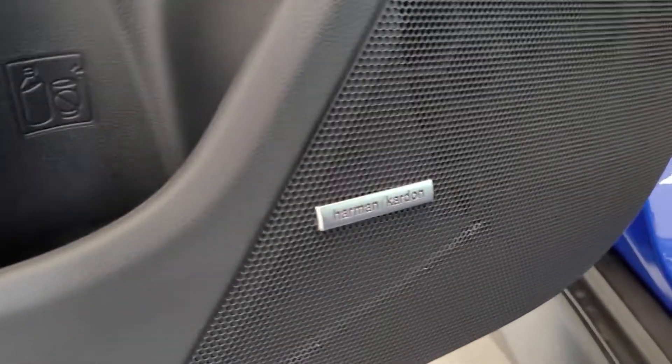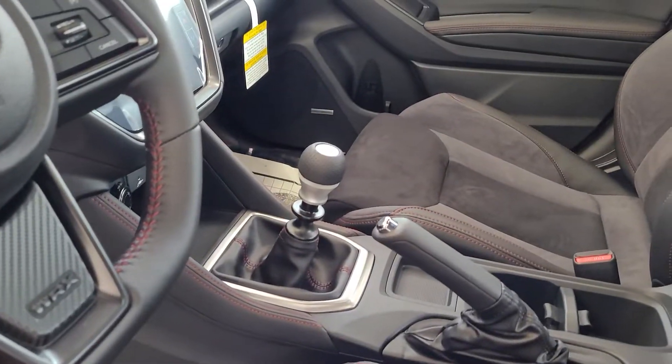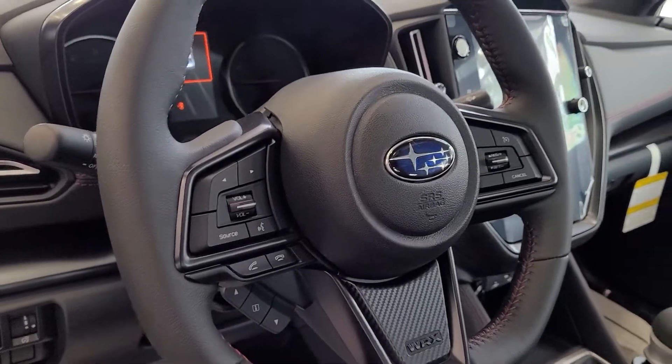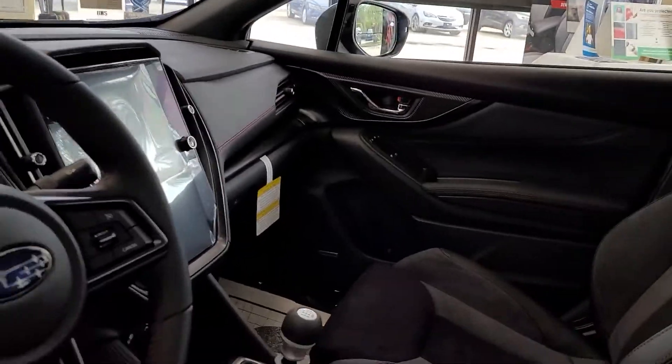Harman Kardon sound system, and you also have the short throw shifter, full controls from the steering wheel, and the 11.3-inch infotainment screen.